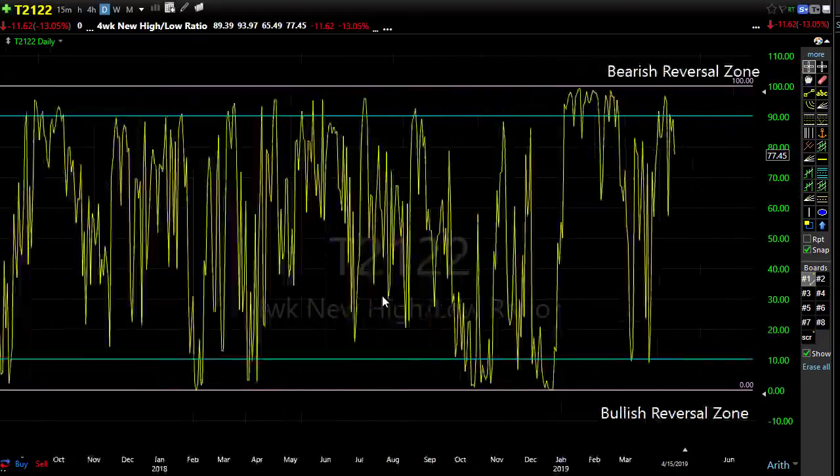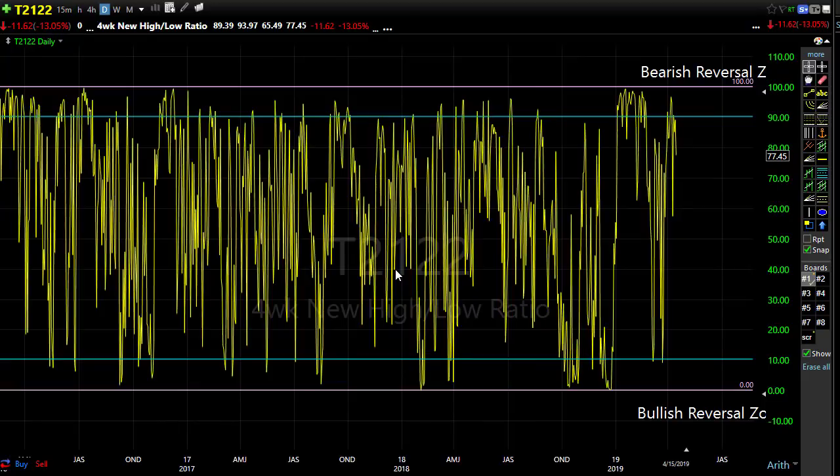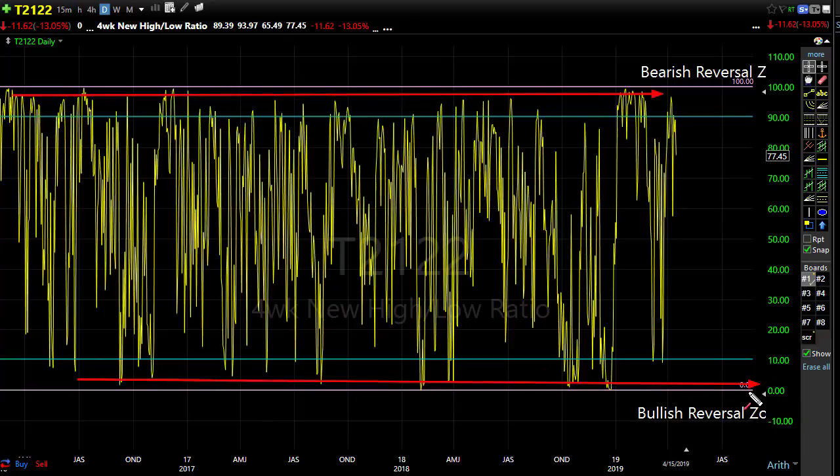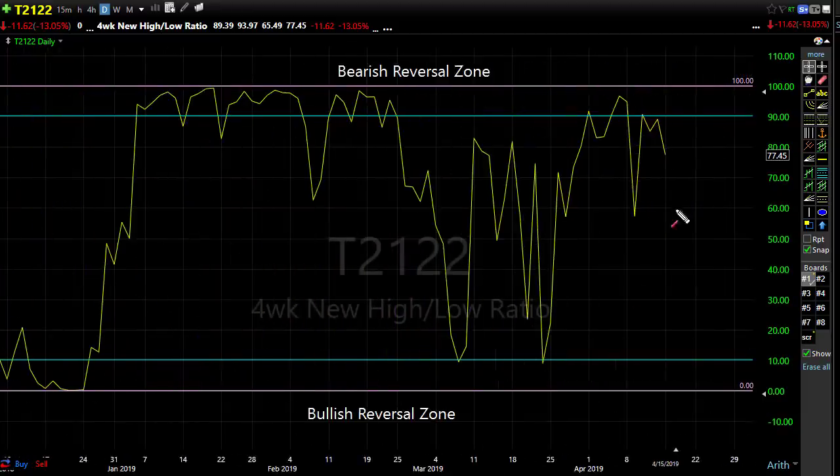Let's take a look at T21. T21 is that four-week new high/new low ratio. This is one of those indicators that just works - it doesn't tell us exactly where the market is going to go or when, but it gives us clues when we've reached overbought or oversold conditions. We moved down slightly yesterday, and that really gives us space - we can certainly move all the way up into this area.